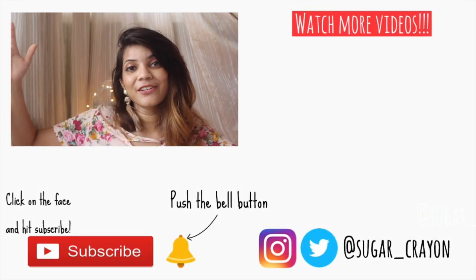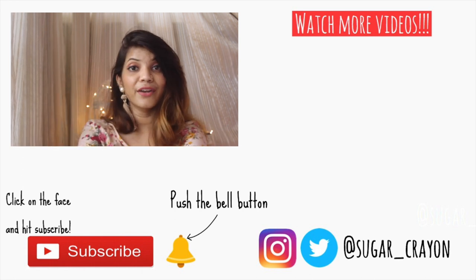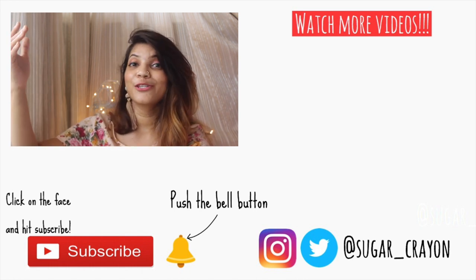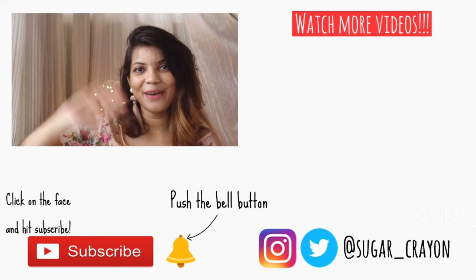So that is all for today's video and I hope you guys enjoyed it. If you did, do not forget to hit that like button and also share it with your friends. If you have any queries you can leave them down in the comment section below, or if you want to tell me which was your favorite thing from the video you can tell me below. So yeah, see you soon in my next video — till then bye!